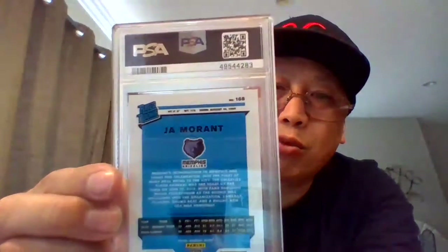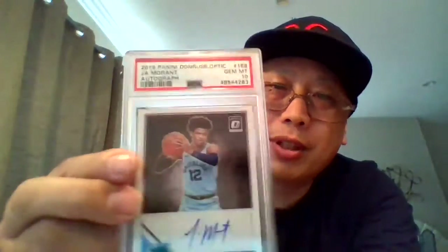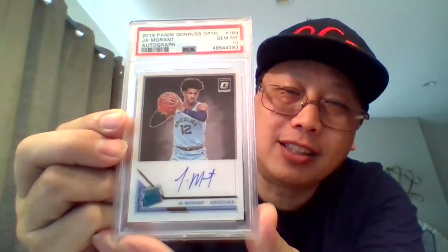And last but not least, Ja Morant Rated Rookie Optic Auto. Jam 10 — check that out. Nice. On card.